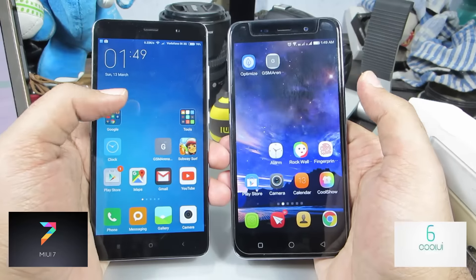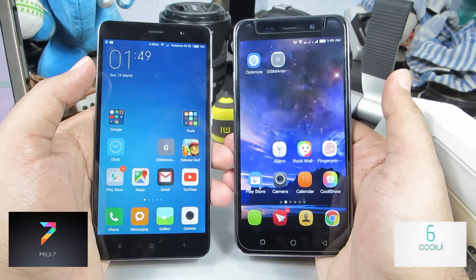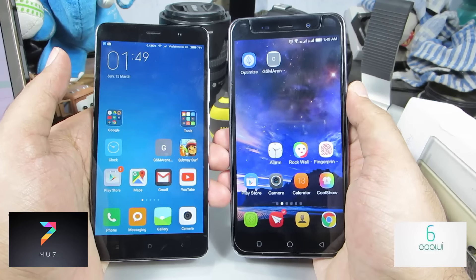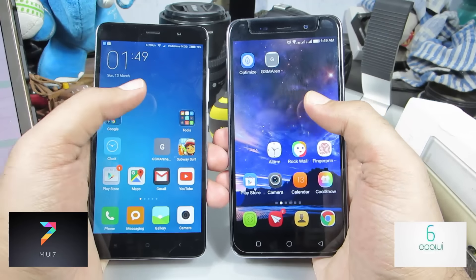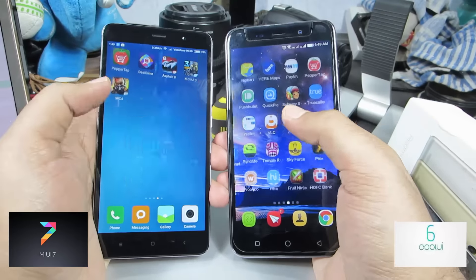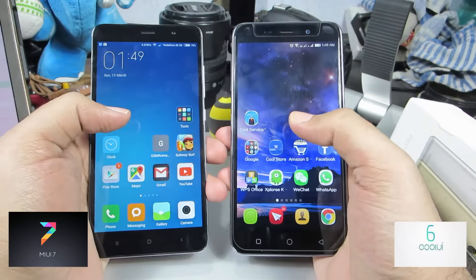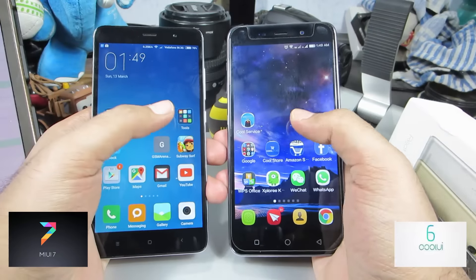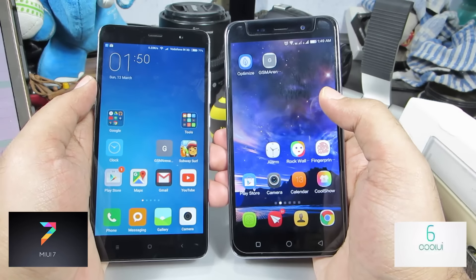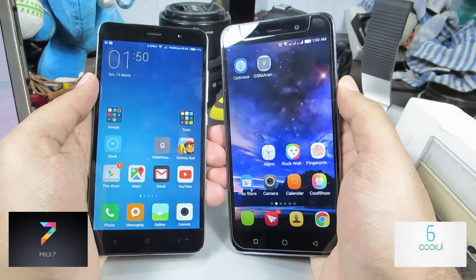In terms of software, the Redmi Note 3 comes with MIUI 7 on top of Android 5.1.1, and the Coolpad Note 3 runs CoolOS on top of Android 5.1.1. Both are heavily skinned versions of Android, and like most Chinese devices, neither has an app drawer — though that can be addressed by installing a third-party launcher. Both devices have their own unique features beyond the basic OS.